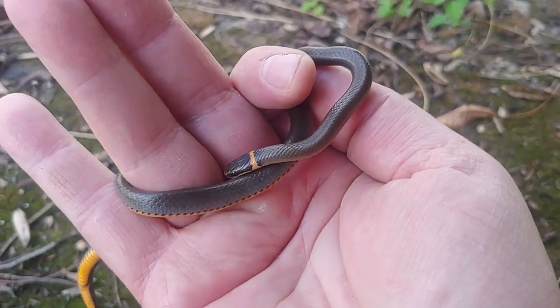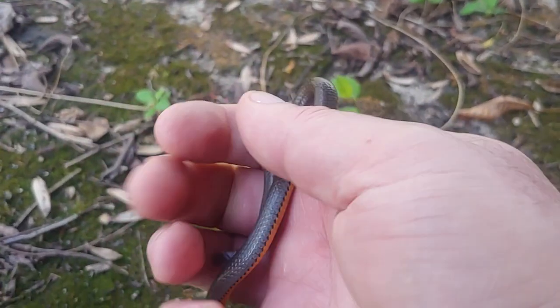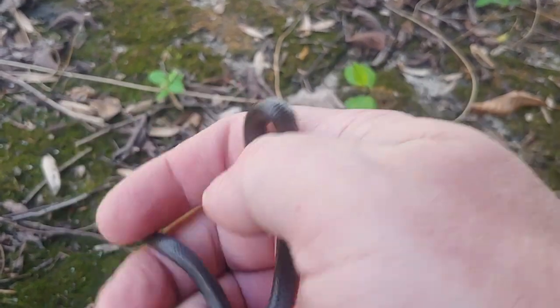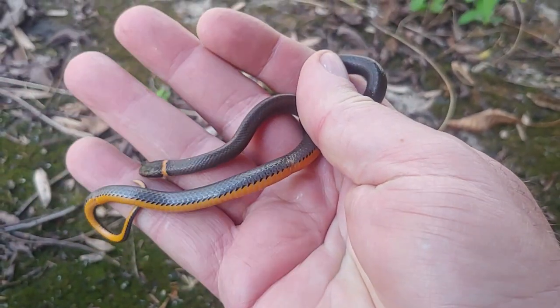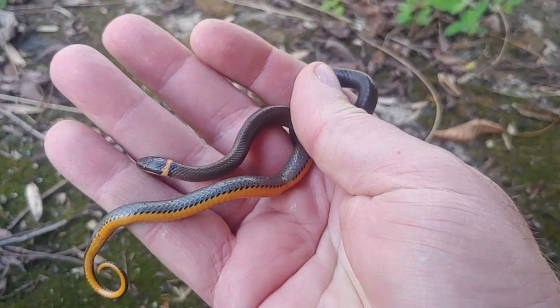Neat little snakes, often overlooked. I think they would garner more attention if they got larger, because they're actually quite attractive. And also the fact that they are so common, people often just overlook them.